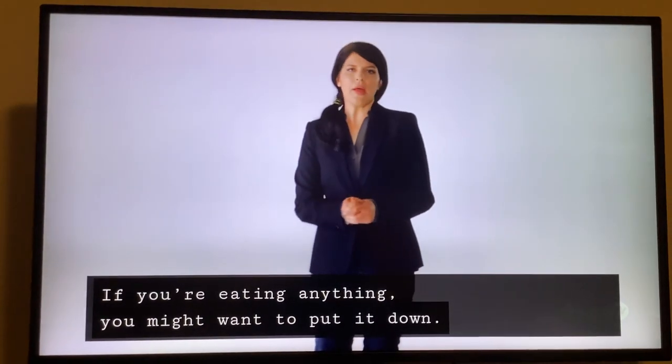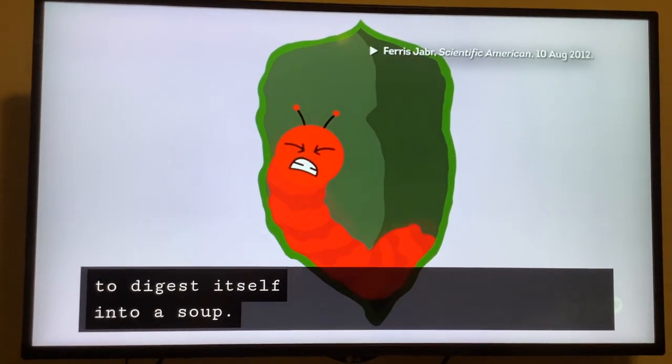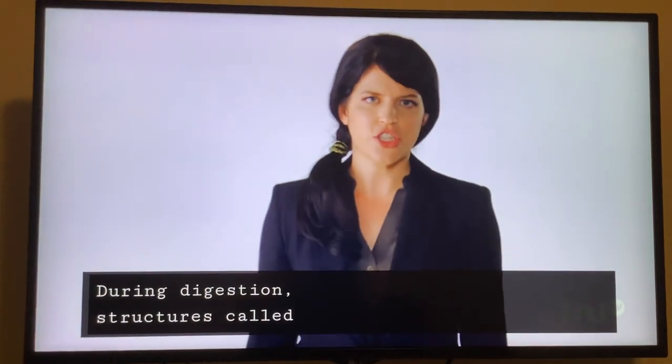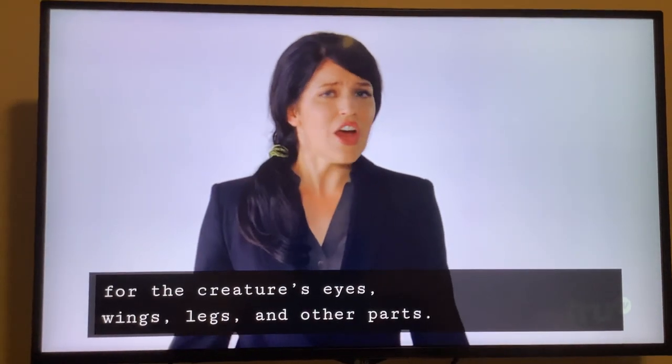If you're eating anything, you might want to put it down. Inside that chrysalis, the caterpillar uses enzymes to digest itself into a soup. During digestion, structures called imaginal discs act as building blocks for the creature's eyes, wings, legs, and other parts.